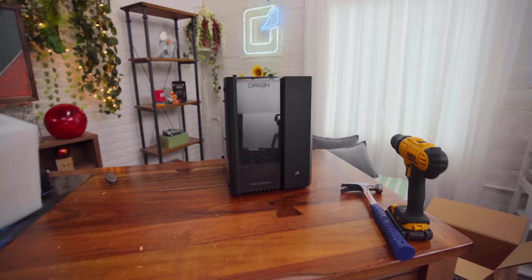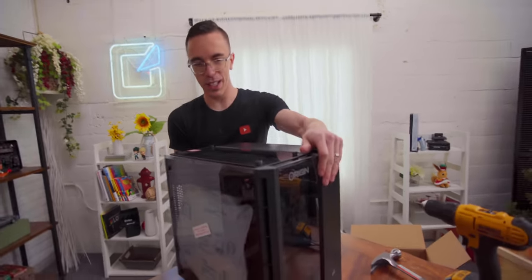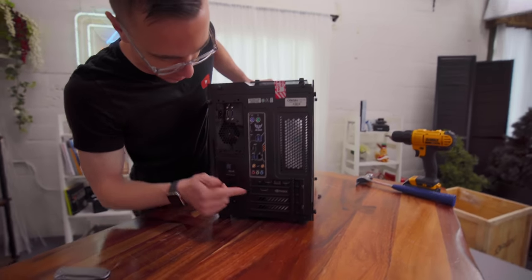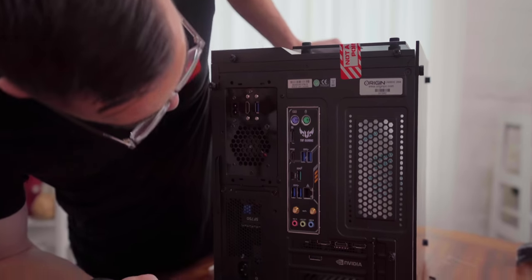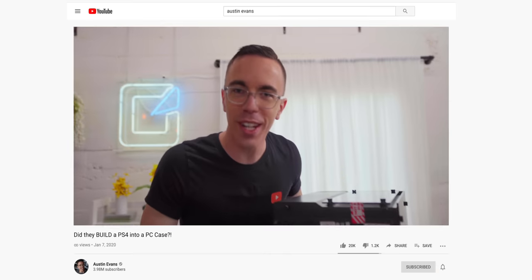Come take a look at the front — PS4. Wait, look at the back. So you can see this is the PC part — we've got your motherboard and everything. You've got a power input, an HDMI, and a USB. Did they build a PS4 into a PC case? Is that the title of my video right now?